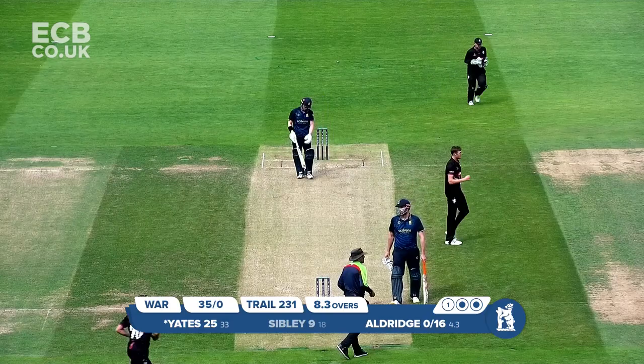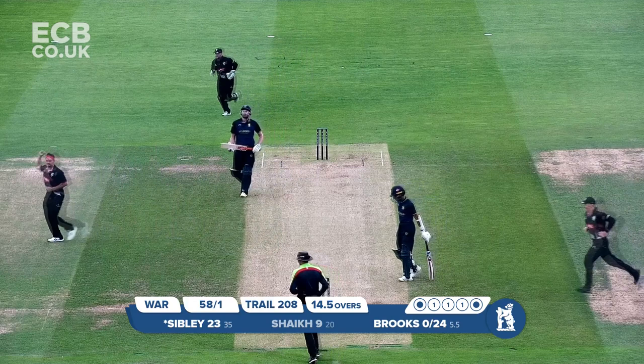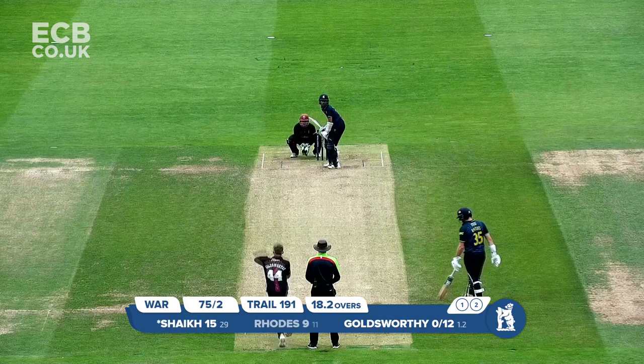Aldridge goes in, this is driven in the air — a tremendous catch at extra cover, what a grab that is. Yates pushing hard to the ball. Brooks comes in to complete the over, and Sibley drives to extra cover and is caught. It's a lazy one from Dom Sibley — he was there too soon.